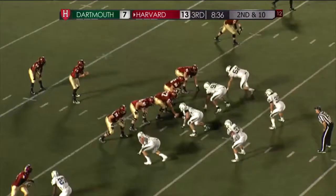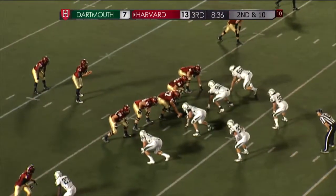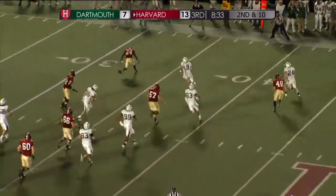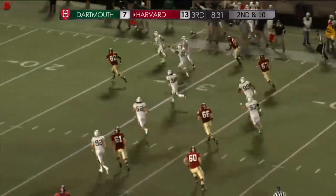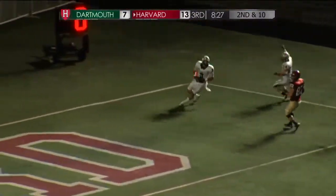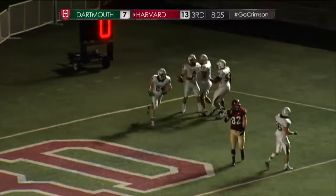Guards to go at the 37. Four wide receivers — Ott lined up in a slot, and they'll flip it out wide. That's picked up — they're going to call that a fumble, and rushing it all the way back and in for a touchdown is Steven Dazzo.